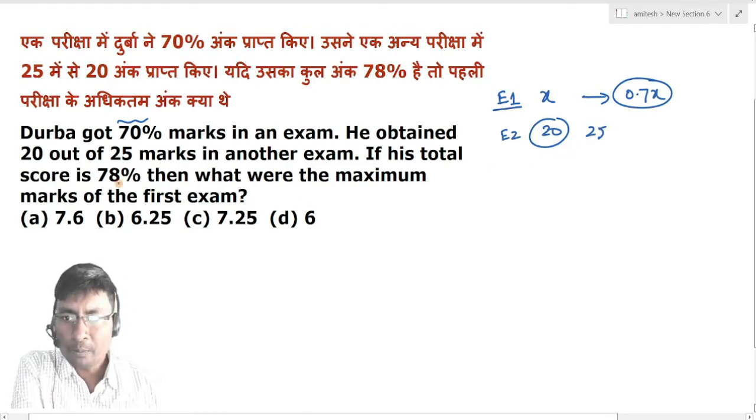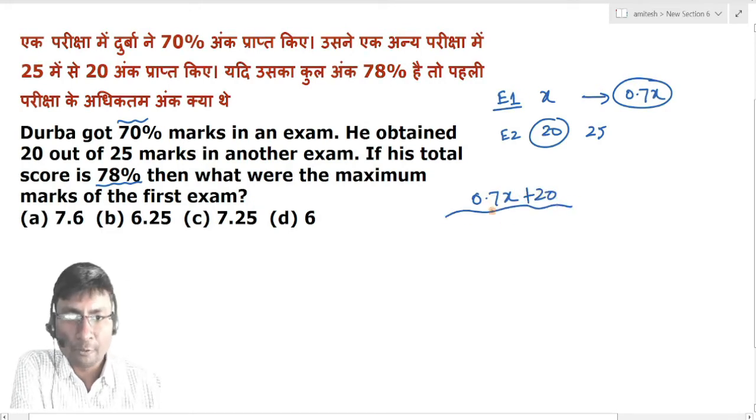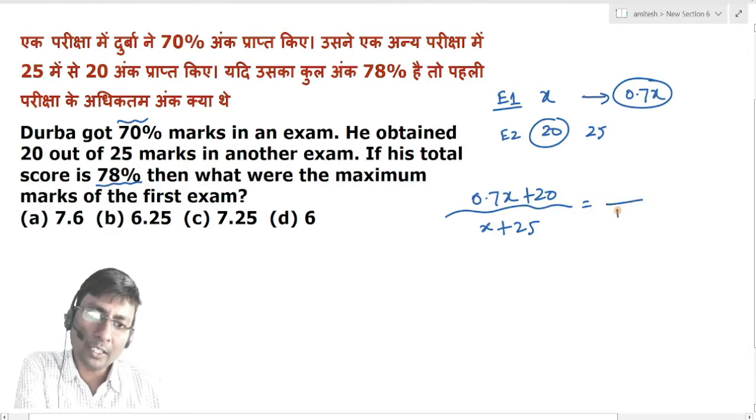Overall, Durba got 78%. So Durba's total marks obtained were 0.7X plus 20, and total maximum marks were X plus 25. This 78% means the ratio of marks to total is 78 per 100. So, (0.7X + 20) / (X + 25) = 78/100.